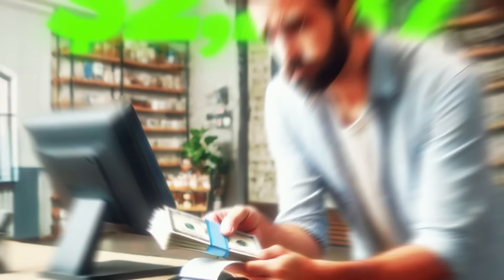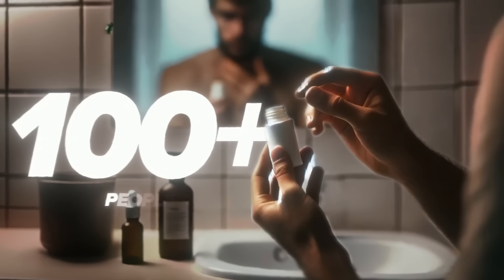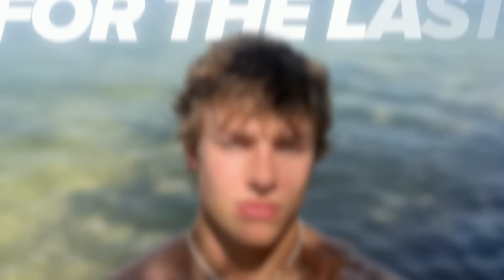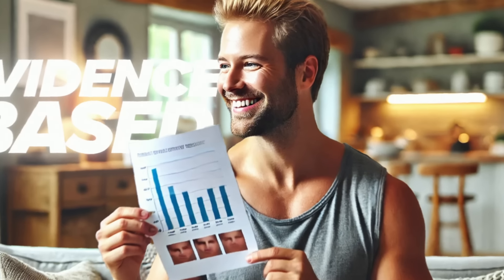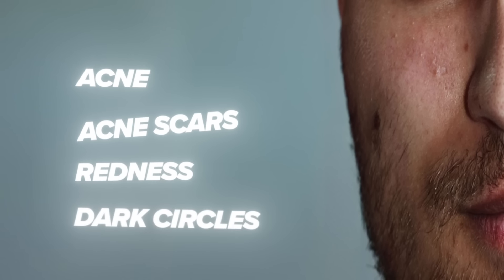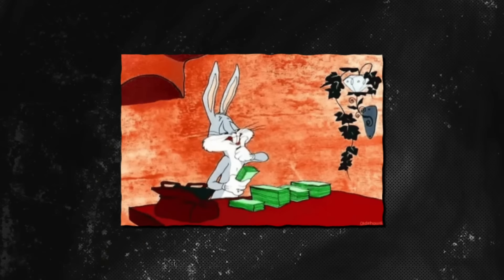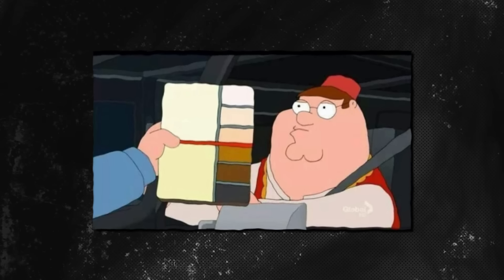After talking to dozens of dermatologists, spending over $2,000 on skincare products, and testing these products on over 100 people — including me for the last four years — I finally found the perfect evidence-based skincare routine to get rid of acne, redness, acne scars, and dark circles, and get glass skin in 14 days. And this works without having to spend much money, and no matter your skin type.